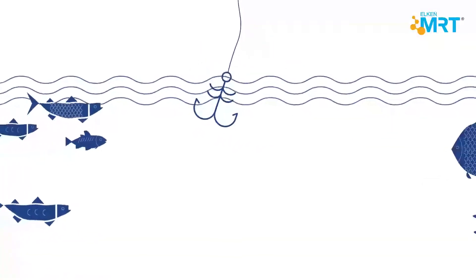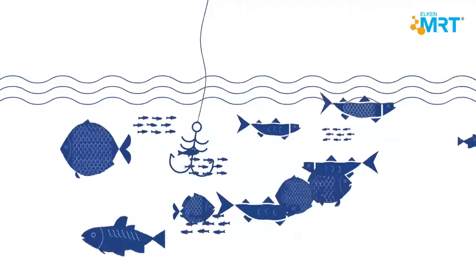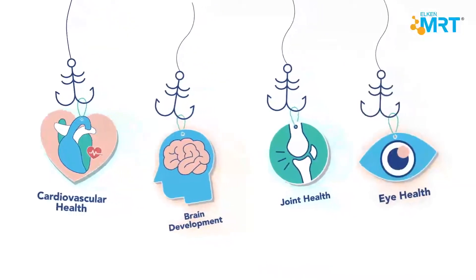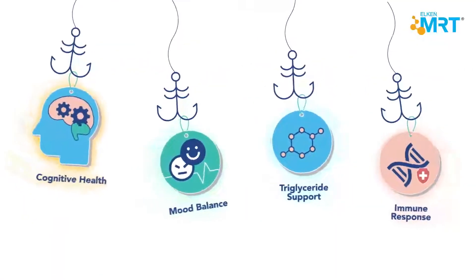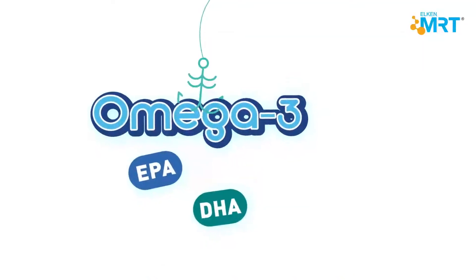Fish. They contain a lot of good fatty acids that support our health. There are a ton of benefits we can get from them. They support our bodily functions, such as our cardiovascular system, the brain, joints, eyes, immune system, and many more, because they are full of omega-3, which is good for our bodies.